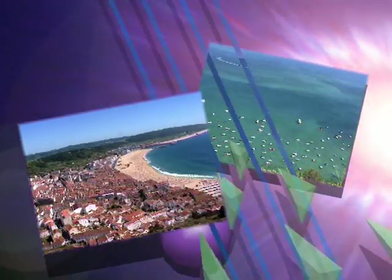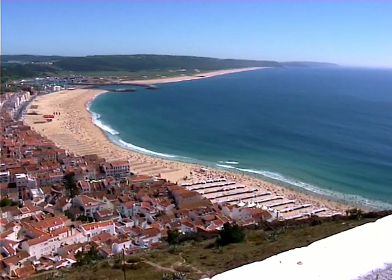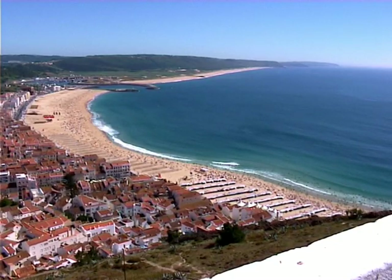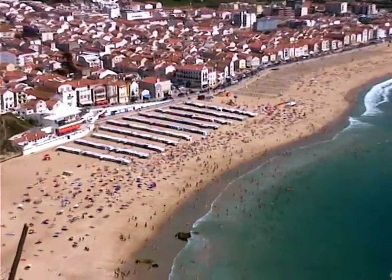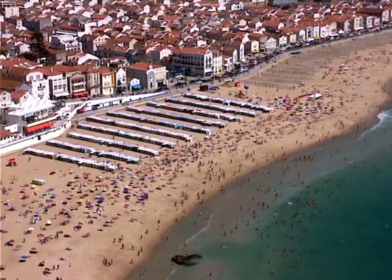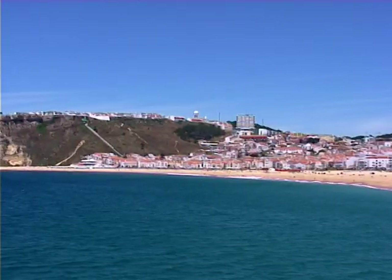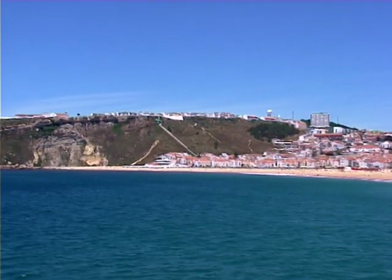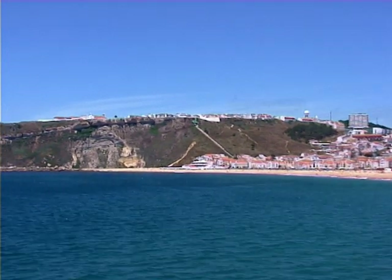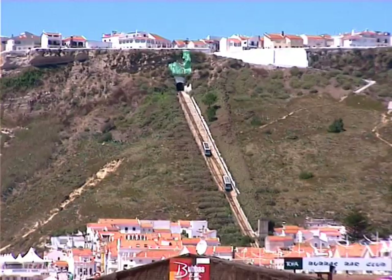To the north of Lisbon, we find the famous beach of Nazaré. This beach appeared in the 18th century, having been covered by the ocean until then, and it's now a famous seaside resort. The name comes from the fact that in the 12th century, Our Lady of Nazaré appeared at the top of the hill to a knight called Don Fuas de Ropinho. It's where a typical funicular goes now.